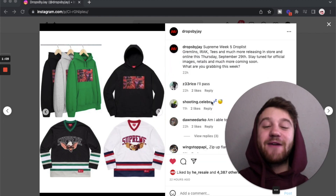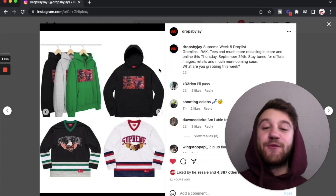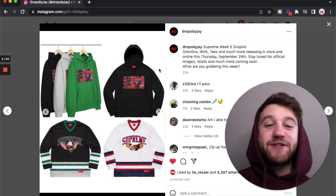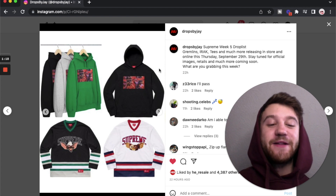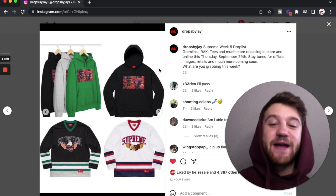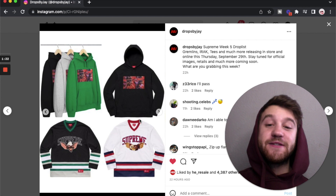To be honest, I was not a huge fan of this week. The collaborations weren't really doing it for me, but there are a couple pieces from just Supreme that I like this week, so stay tuned to the end for that. Starting off with the collaborations first.